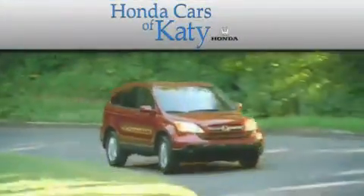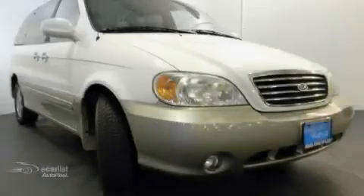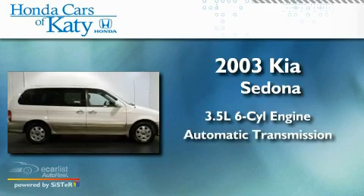Another fine vehicle offered by Honda Cars of Katy. This is a 2003 Kia Sedona. It has a 3.5-liter six-cylinder engine and an automatic transmission.